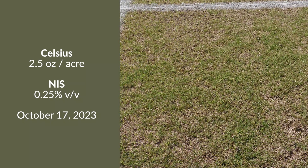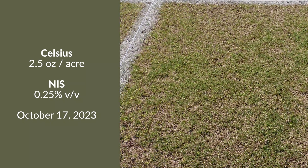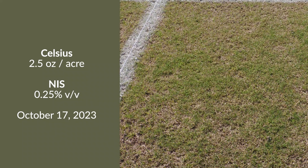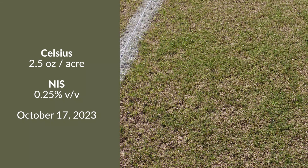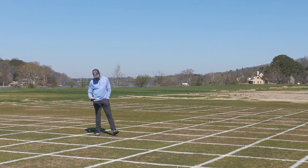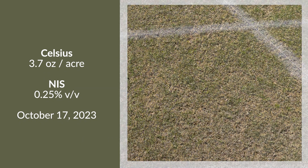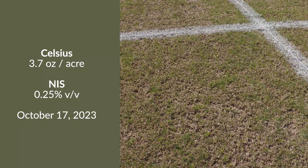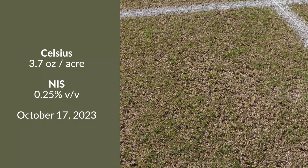In the first plot with Celsius alone, this is an application of Celsius at two and a half ounces applied October 17th. Surprisingly, the level of control is more than our team would have expected — it did very well. Next, at a slightly higher rate of 3.7 ounces at the same October timing, control is again really high for a single application.